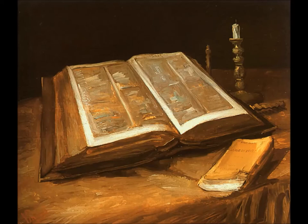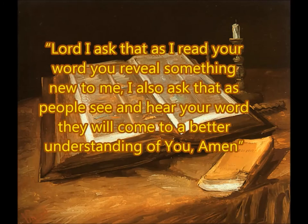Now let's do the right thing and open God's Word with prayer. Lord, I ask that as I read your Word, you reveal something new to me. I also ask that as people see and hear your Word, they will come to a better understanding of you. Amen.